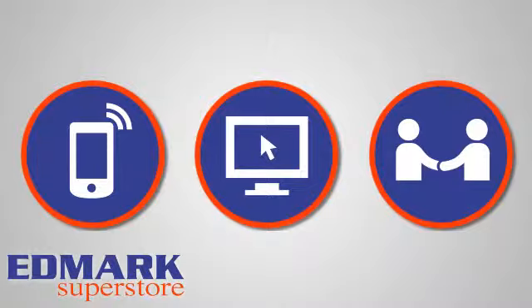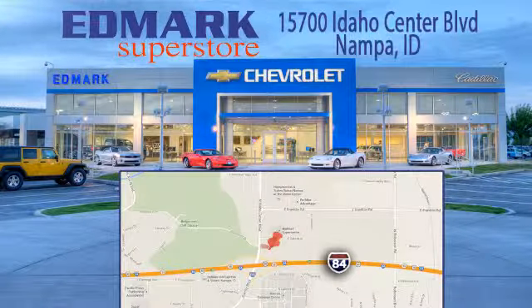We're conveniently located at 15700 Idaho Center Boulevard in Napa, Idaho — just 15 minutes from downtown Boise in the Idaho Center Auto Mall.